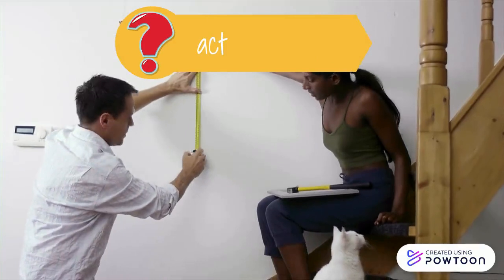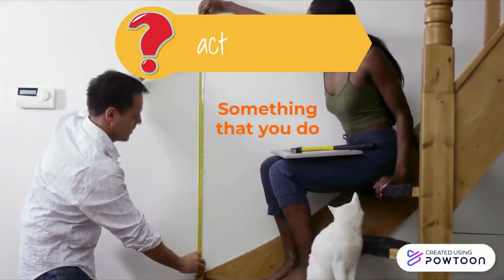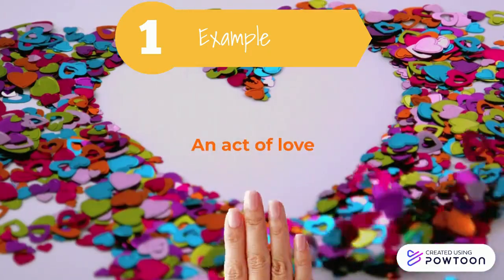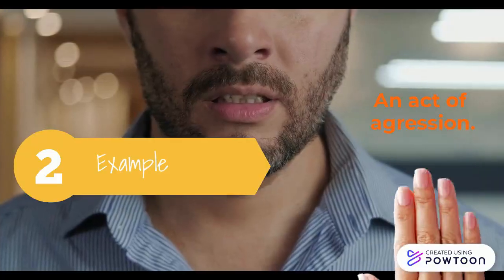The first way we can use ACT is to indicate something that you do. For example, an act of love, an act of aggression.